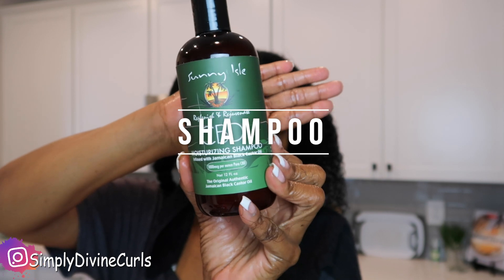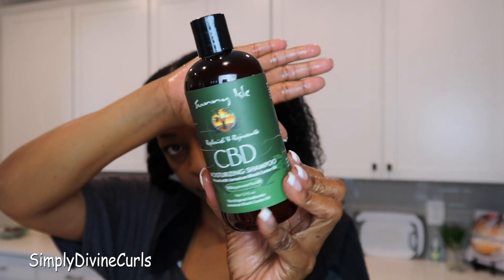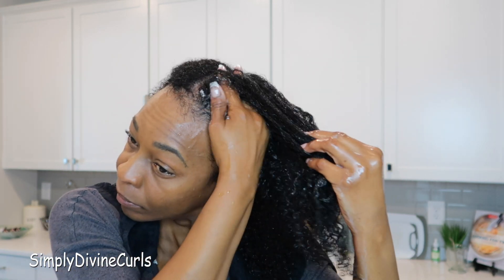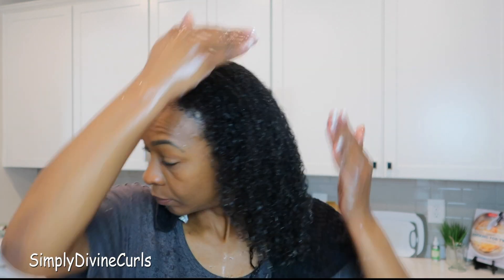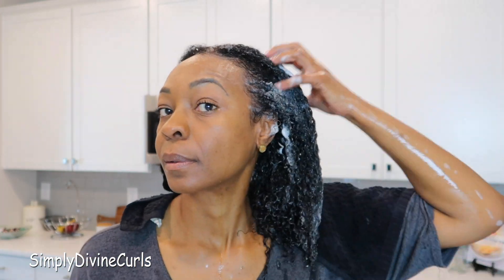Today I'm shampooing my hair using the Sunny Isle CBD moisturizing shampoo and I do the wash, rinse, repeat method. This shampoo is very moisturizing and it gets my hair strands very clean without stripping my hair of any moisture. Once I get my scalp clean, I run the shampoo down my hair strands, then I rinse everything out, repeat, and then I move on to detangling.